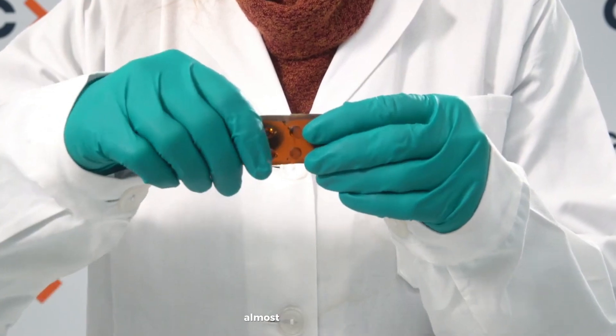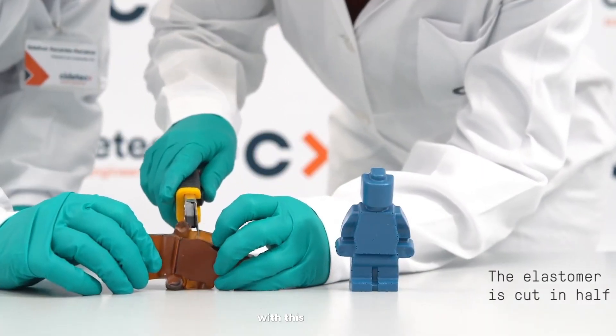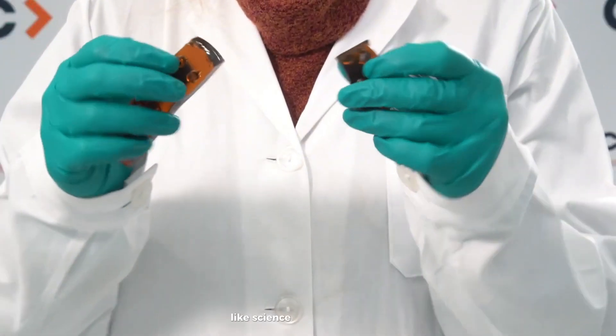The texture is soft, almost like gummy candy, making it perfect for use in cars, construction, electronics, and more. With this technology, we're getting closer to creating materials — and maybe even robots — that can repair themselves, like science fiction come to life.